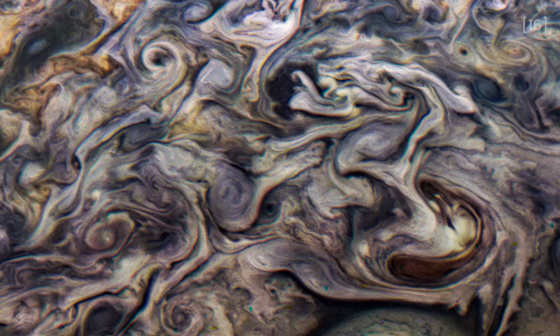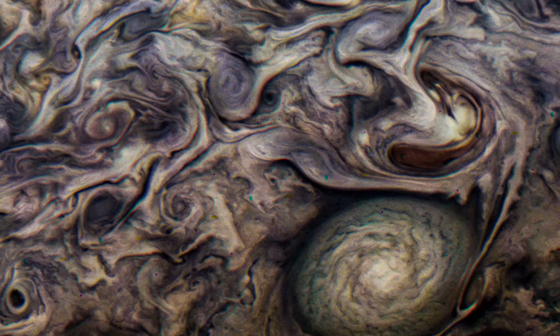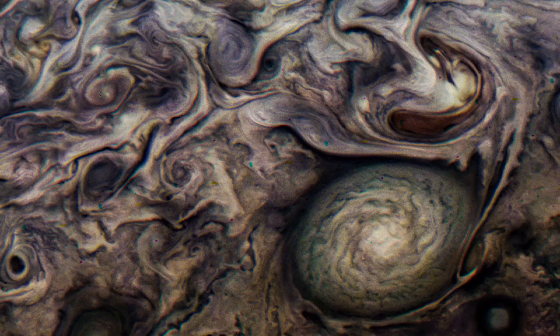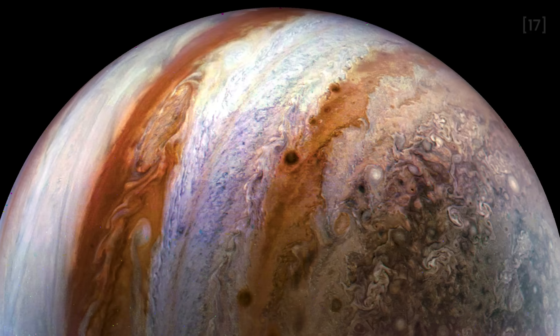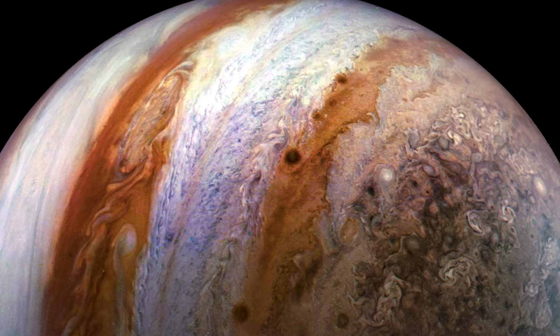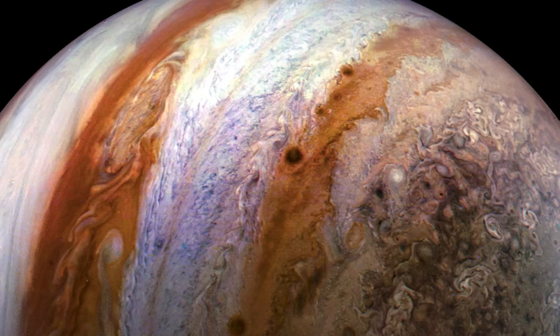Thanks to the work of citizen scientists, we can see the clouds in a more three-dimensional way, almost like looking into a living, breathing system of storms and gases. Another breathtaking image captures the colorful, intricate patterns in a jet stream region of Jupiter's northern hemisphere, known as Jet N3. This dynamic zone reveals just how complex Jupiter's atmosphere really is.